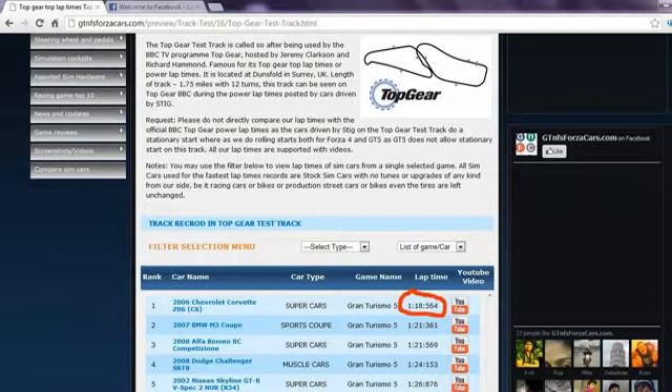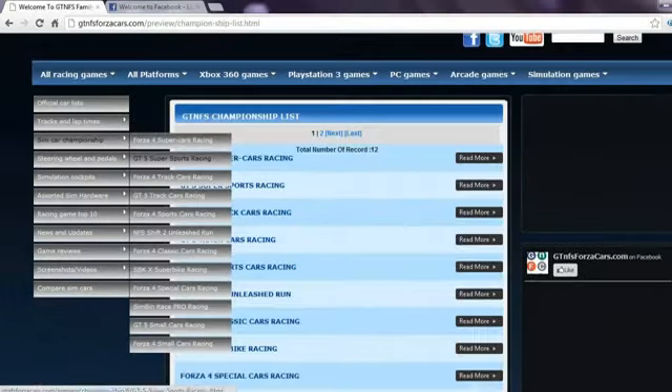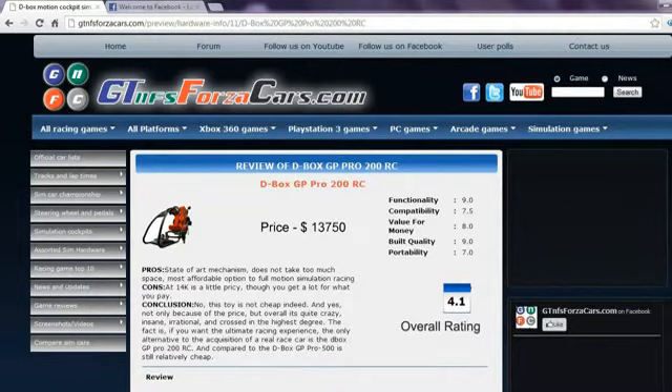You can also find sim car championships divided into different sim car classes, in which we rank the cars based upon their performance on four, five or six different racing circuits. For every circuit a car gets some points and the sum of the total points from all tracks decides its rank and championship points.